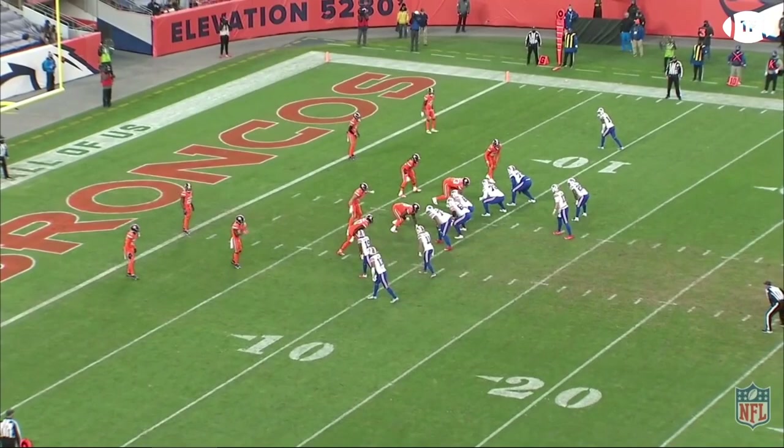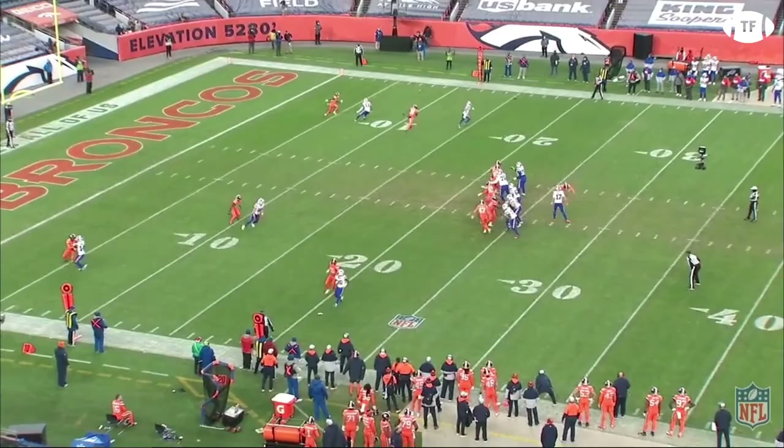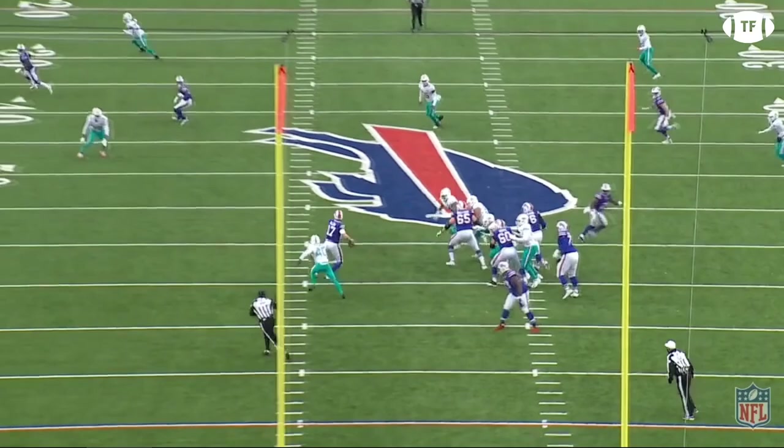Allen has shown substantial strides in his pocket movement. No longer bailing at the hint of a pass rush, he has become more willing to hang in the pocket and go through his progressions. He knows how long he has to throw, and when he hears that internal clock start to tick, he's learned to step up through the pocket rather than scramble out the back.